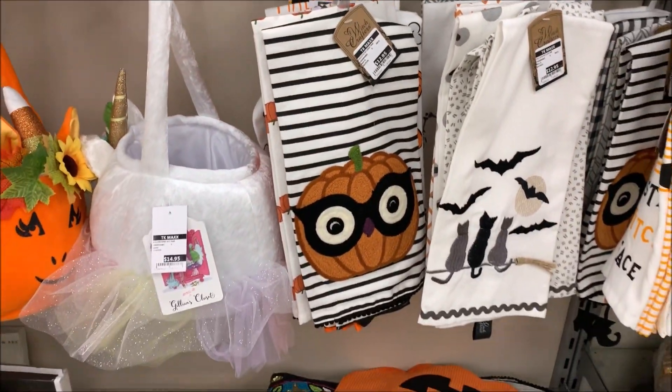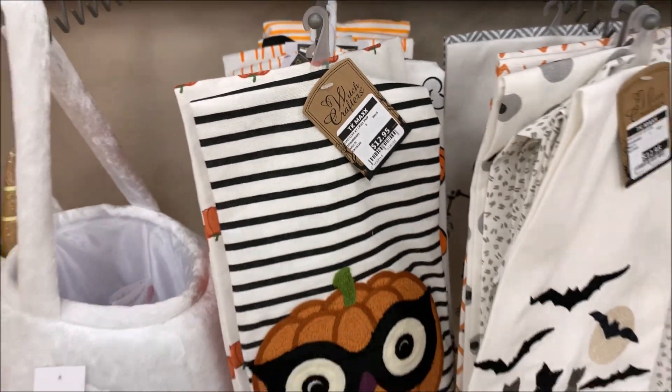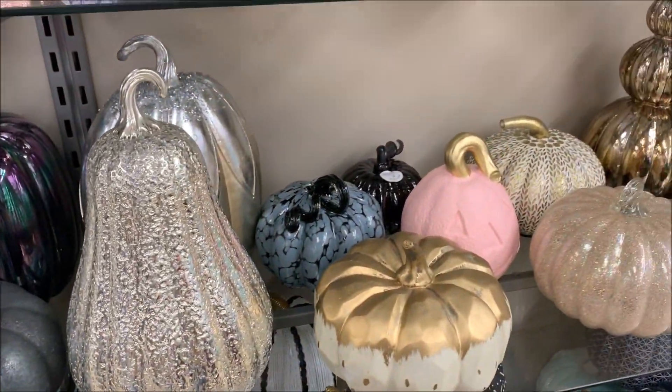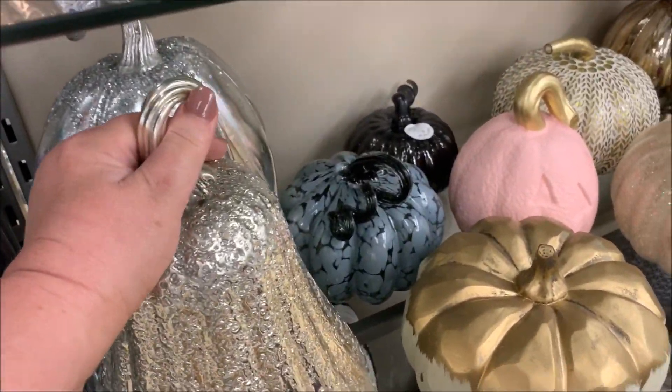The pumpkins in TK Maxx guys are really stunning. I usually search for ones that don't have a Halloween vibe about them. I like them to be more full and glam, so I'm always on the hunt for the ones that really stand out.